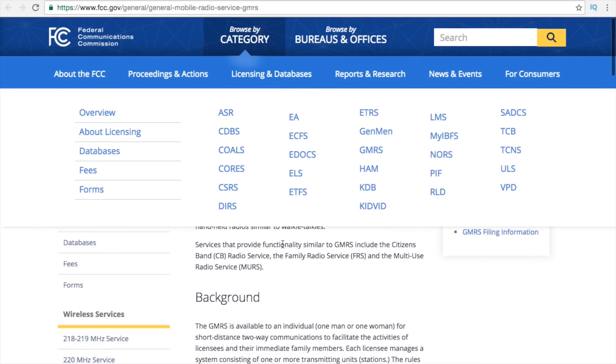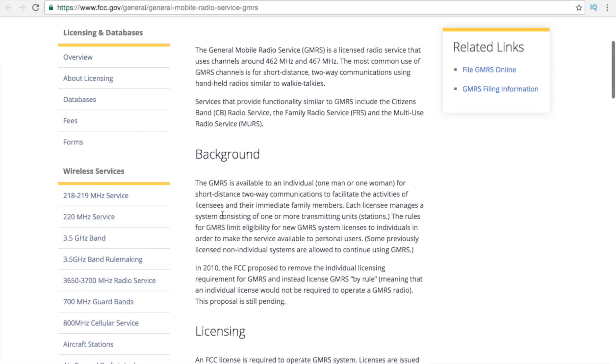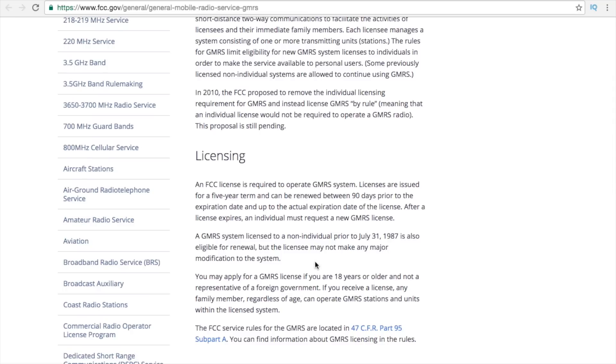GMRS is a little more complicated because you do need to be licensed and use your call sign. The license is available to any man or woman, and it extends to other members of your family. You can use GMRS for private services — like if you have a trucking company or distribution center. However, a personal license only extends to family members, not to other business employees, who will need to procure their own licenses. The license is issued for a five-year term and can be renewed 90 days prior to expiration, so you can retain your call sign.